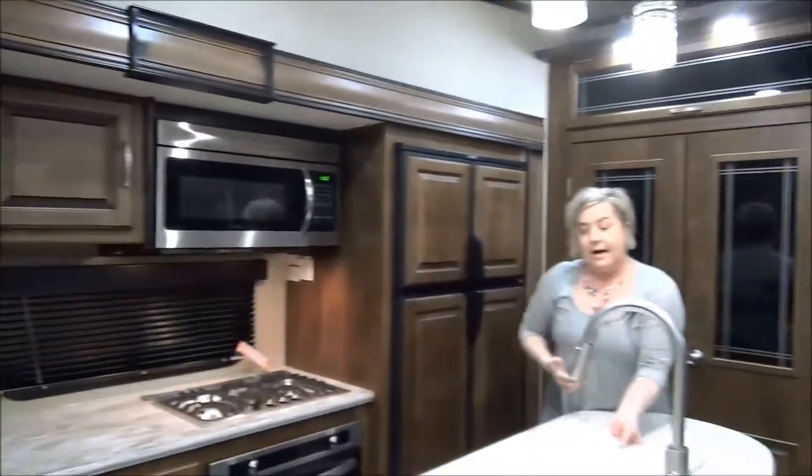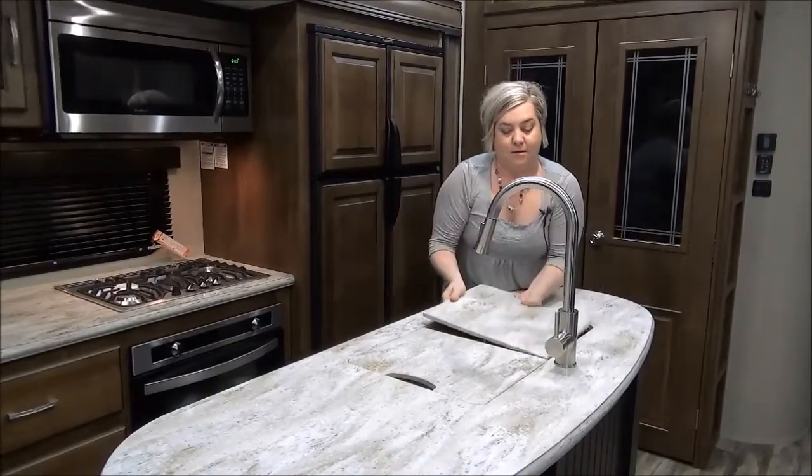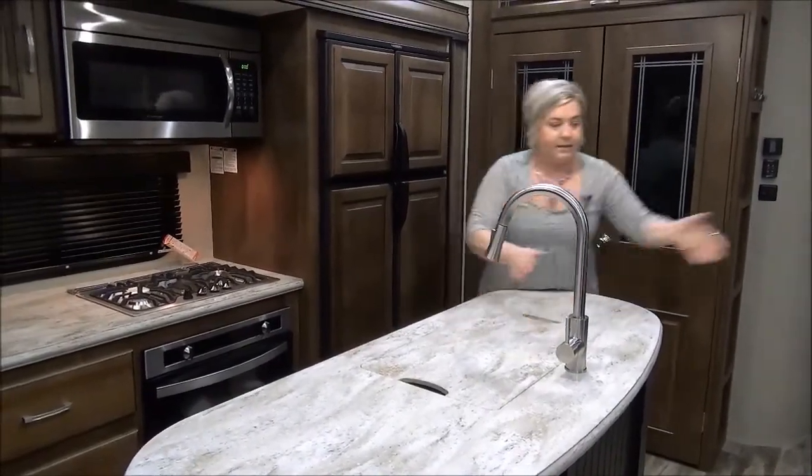There's a center island with solid surface countertops and a deep sink with a faucet. It just keeps on going. Let's check out the dining area.